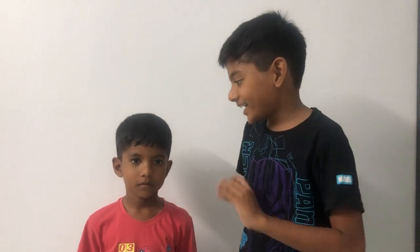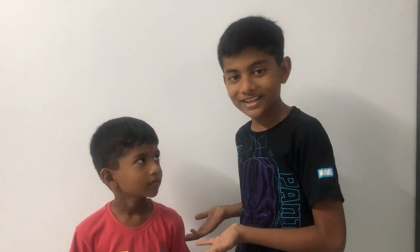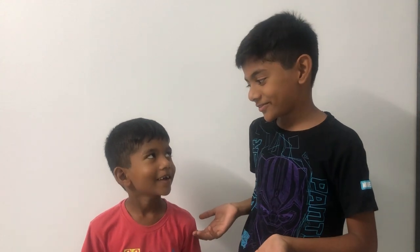Hey guys! Hey Cunish! Hi! Today I'm going to ask some animal quizzes to you guys and my brother Cunish. So without further ado, let's get into the quizzes.